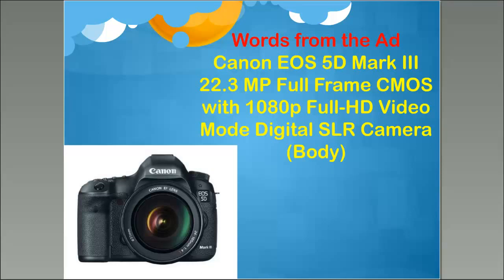A full frame 22.3 megapixel camera is significantly higher quality than the previous camera we looked at with a smaller sensor. It's a world of difference between this camera and the sensor in your phone. Once again, it's a CMOS — that's the type of sensor — and it has 1080p full HD video. It's an SLR, or single lens reflex camera. If the word 'body' appears in the listing, it means it's being sold without any lenses — even if the picture of the camera shows a lens, it's still being sold without one.